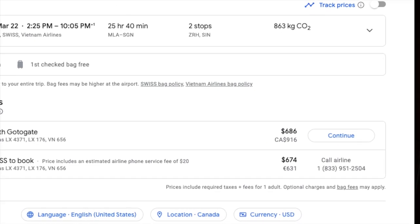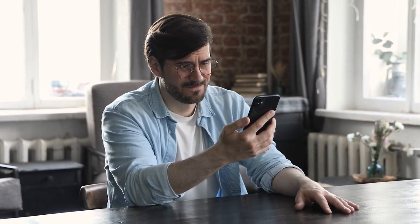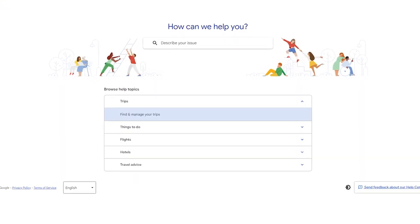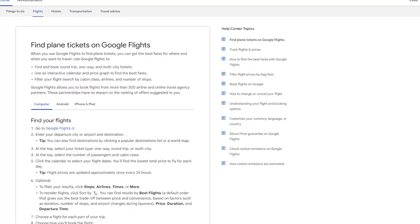Similar to how calling the airline is not going to help you, another drawback to Google Flights is that you will get limited, if any, customer support. Google Flights is completely free to use, so you can't complain too much about the lack of support. However, it is still frustrating in situations where you see inaccurate pricing or experience another issue. Google Flights does provide some tutorials and user guides that may help you troubleshoot general issues on your own.